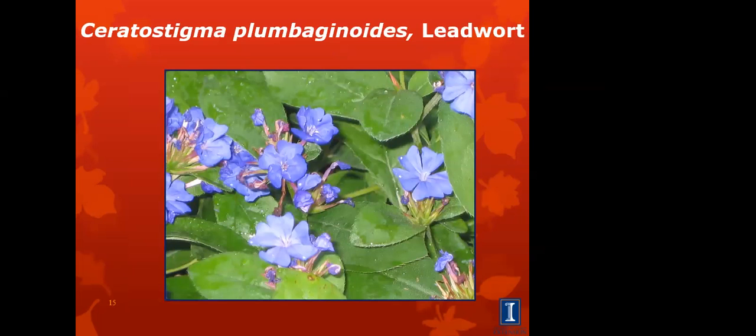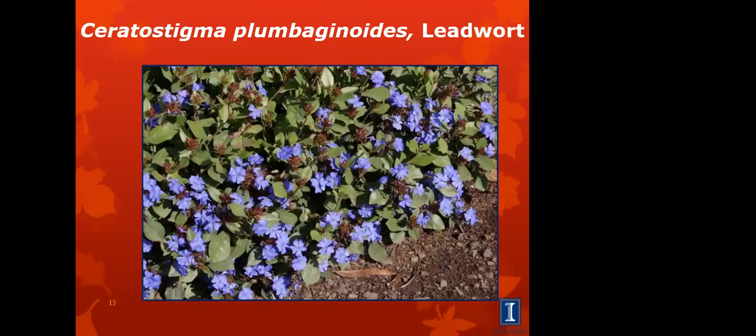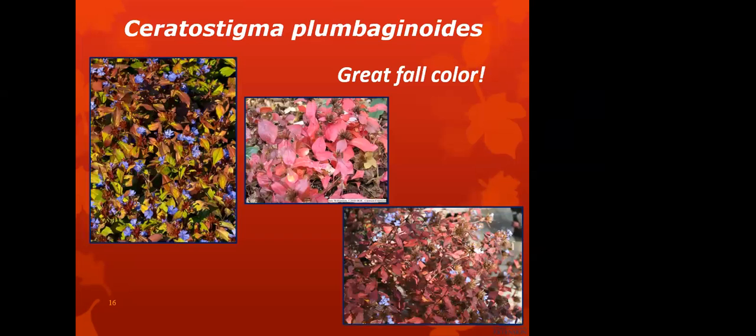Here's another one — this is leadwort. It has deep blue flowers in August. The flowers are actually kind of small, about the size of a nickel. It's a good ground cover and a short plant, only growing eight to ten inches tall. One thing to know about this plant is that it emerges very late in the spring. If you planted it last year and it's the middle of May and you're still not seeing anything yet, just be a little more patient and it'll come up. In the fall, the foliage turns a bronzy red — very attractive.